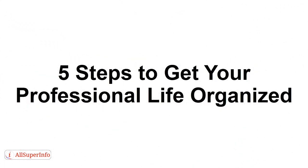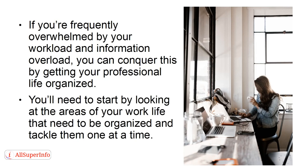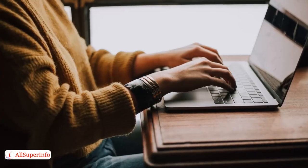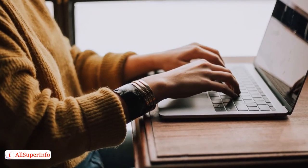Five Steps to Get Your Professional Life Organized. In this presentation, you'll learn tips for getting your professional life organized to reduce information overload. If you're frequently overwhelmed by your workload and information overload, you can conquer this by getting your professional life organized. You'll need to start by looking at the areas of your work life that need to be organized and tackle them one at a time. Step 1: Organize yourself. It can be extremely easy to lose focus and spend too much time on things that are urgent but not significant.